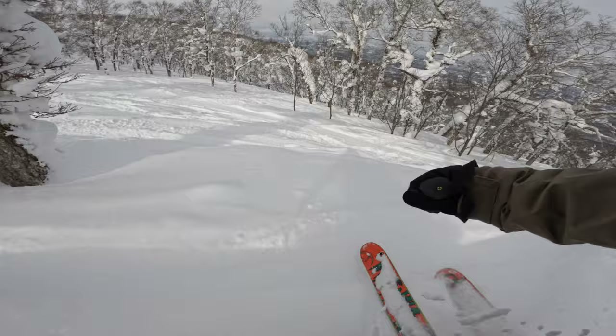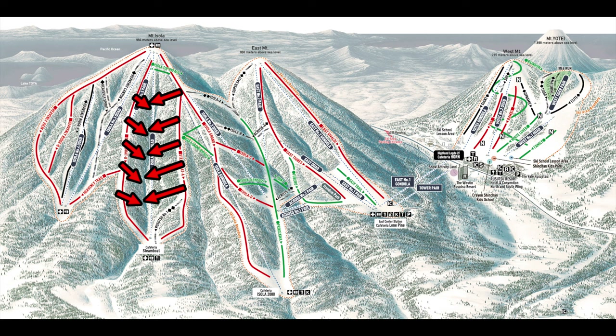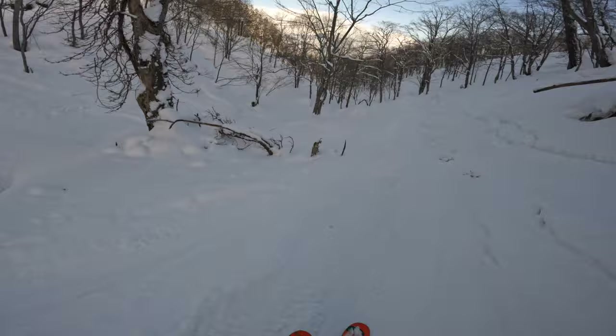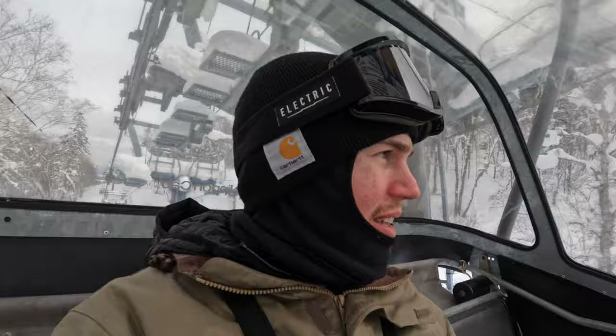First day riding the Isola number three quad — the terrain here is probably the best of all of Rizutsu. The Isola number one quad is the one most people go to, but it gets more tracked out and you end up skiing at a sideways angle with runs that are pretty short. On Isola number three, there are the most little hits and cliffs, and on a nice powder day it'd be really fun. I think for the rest of the season this is probably where I'll spend most of my time. There's no lodge at the bottom of the run unfortunately, so if you want to rest you have to go down to another base — a little trade-off.